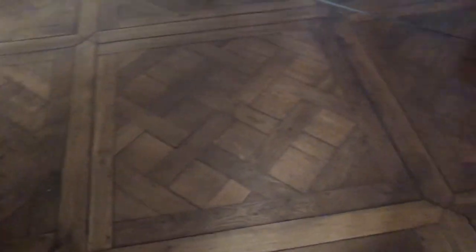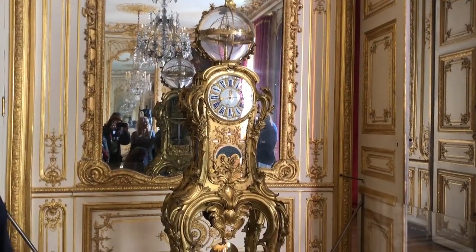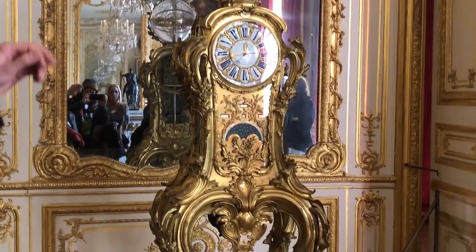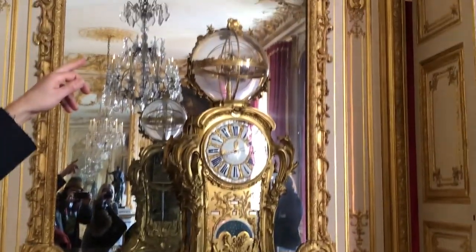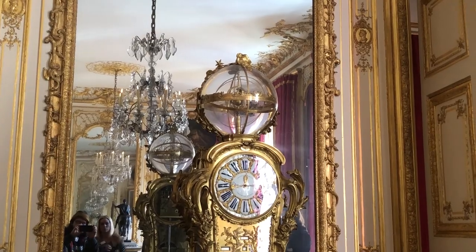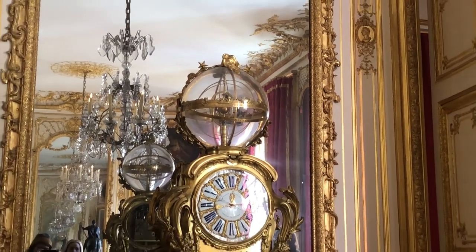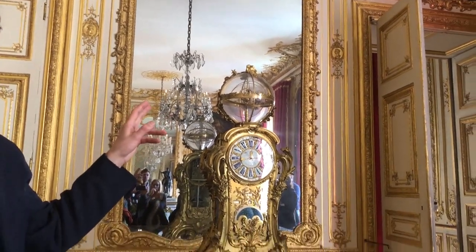I really like the floors in this place. It's a really cool design — this is the original floor from when the kings used to live here. This clock was made in Paris in the 1730s or 1740s, and it still works. You can see the dial. The globe on top includes a mechanism that doesn't work anymore, but could show the movement of the planets — like the rotation of the Earth and the revolution of Saturn. That mechanism is not working anymore, but the clock itself works very well.